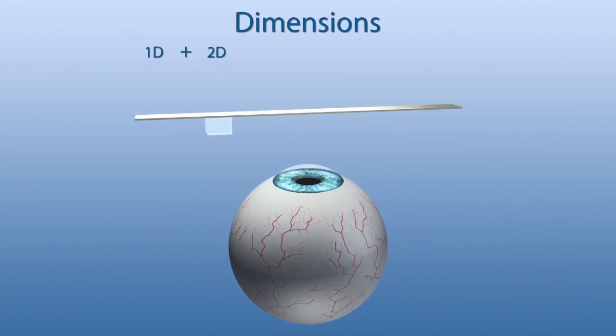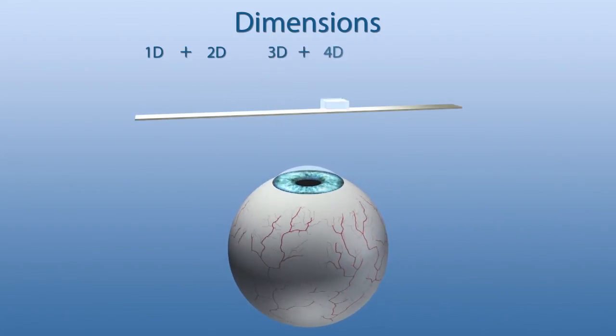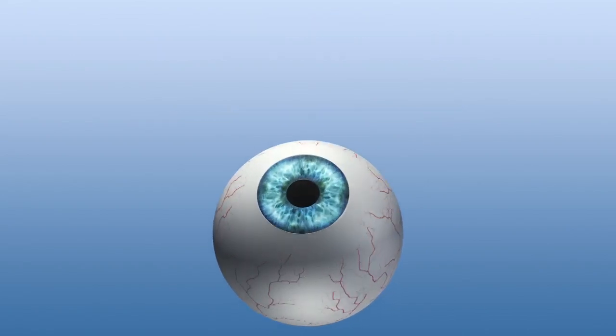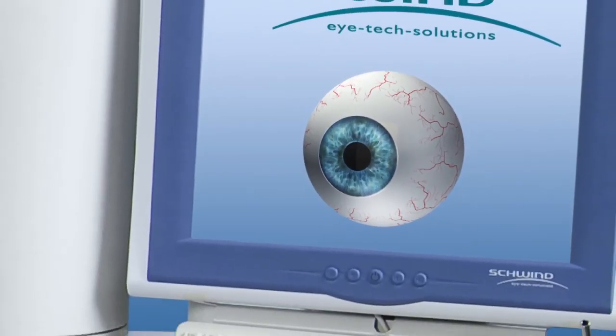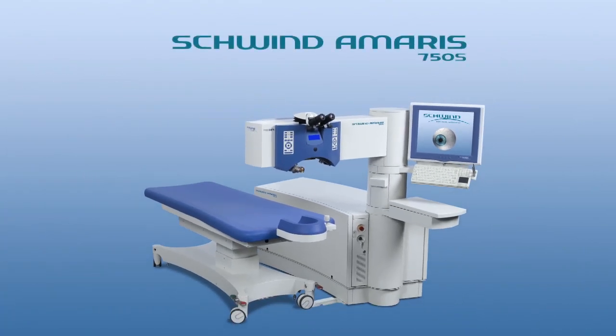The 6D Schwind Amaris 750S eye tracker continuously tracks and actively compensates for every deviation throughout the treatment, leading to unmatched treatment outcomes.